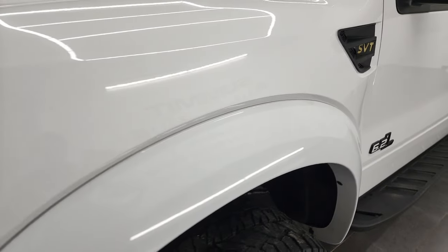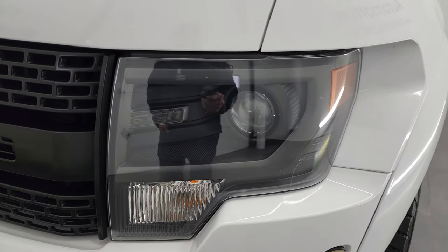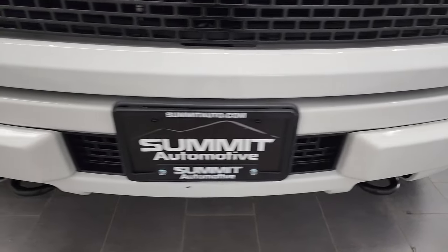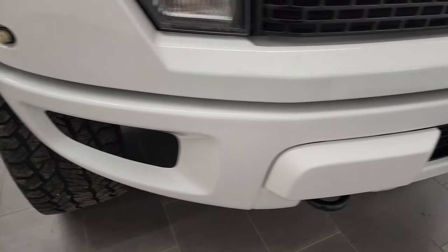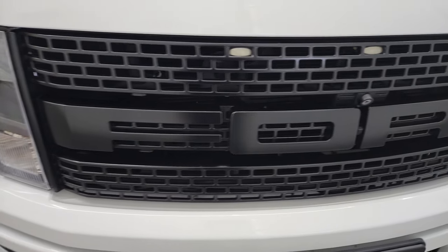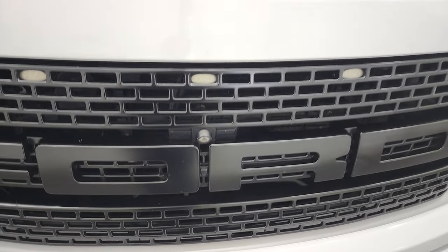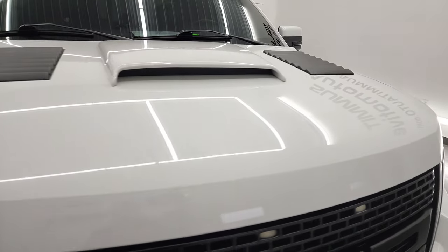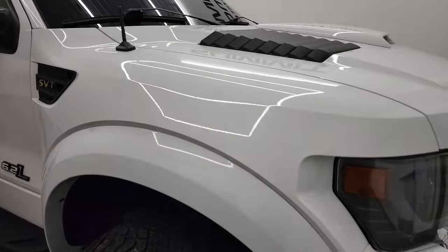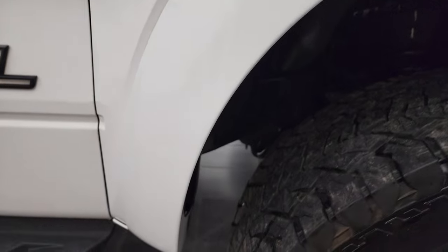Front fender is in excellent shape, no dents or dings, and it does have the HID headlamps. Front bumper is in nice condition as well, no major dents or dings on that. You get the brick style grille with the LED lights and the front camera. The hood is in very nice condition too, no dents or dings, and the passenger side front fender is in very nice condition as well.